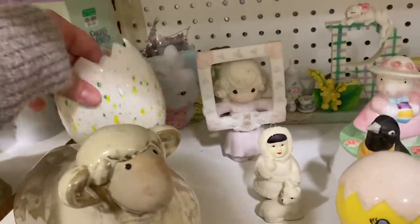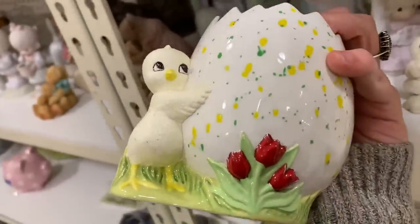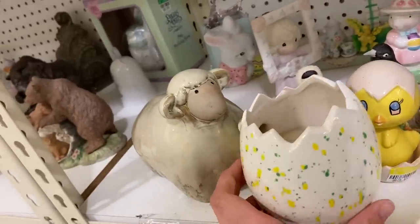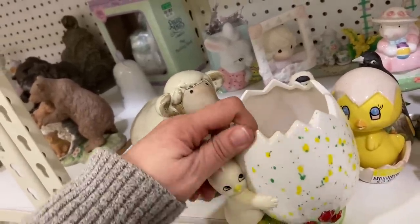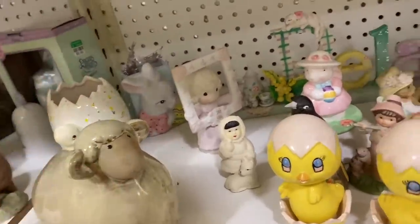I'm starting to keep an eye out for little Easter collectibles to put in my antique space. This was really cute but at four dollars I wasn't going to turn much of a profit. I'll probably look more closely at the Goodwill outlet bins because then I can get stuff really cheap to sell in the shop.